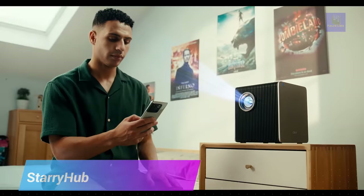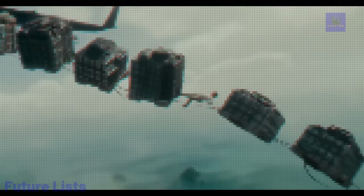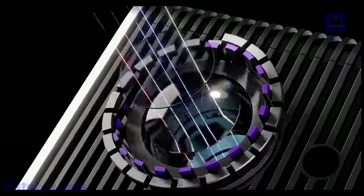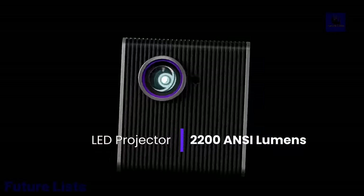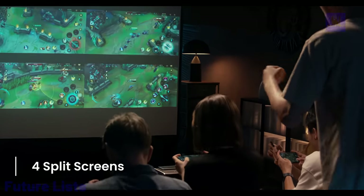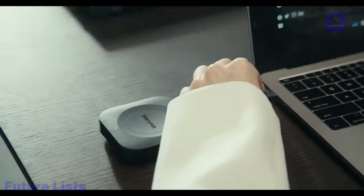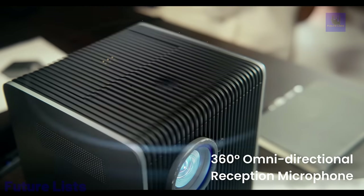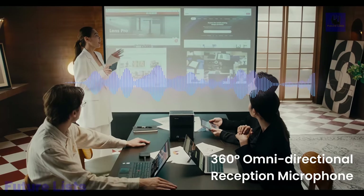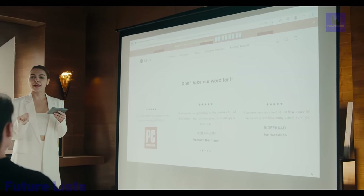Get the best of both worlds with StarryHub. This wireless 4K LED projector delivers immaculate visuals with stunning color and sharp details, plus a whole range of smart features to stream from popular platforms. Get the perfect viewing experience with adjustable projection size and keystone correction. Enjoy crystal-clear sound quality with integrated speakers. Intuitive controls and navigation make it easy to use, and connect your device easily via HDMI, USB, or Bluetooth for a truly wireless experience.